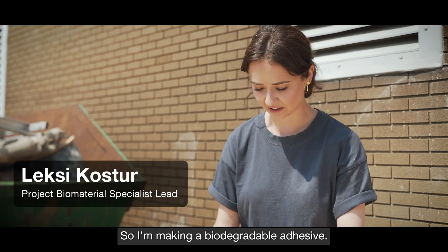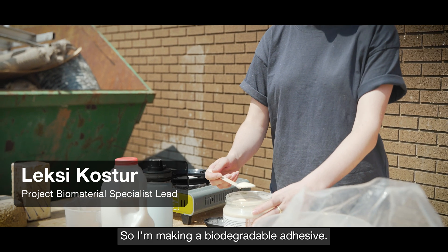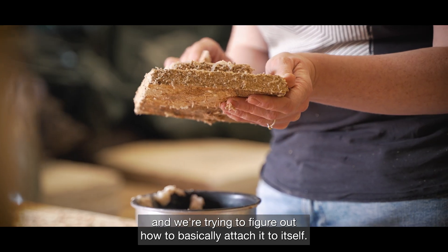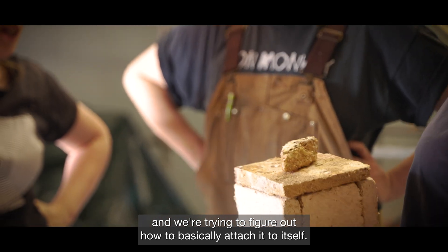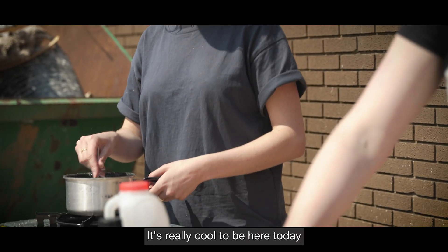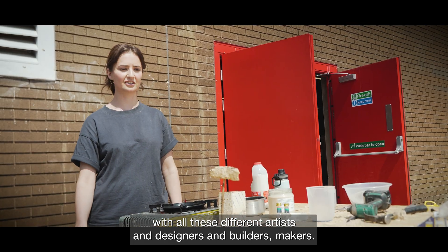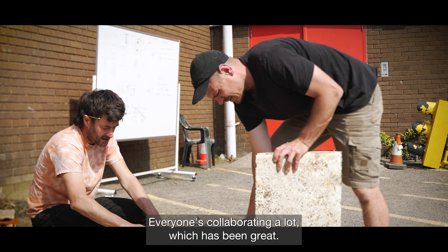I'm making a biodegradable adhesive — we're working with mycelium, which is a biodegradable material, and we're trying to figure out how to basically attach it to itself. It's really cool to be here today with all these different artists, designers, builders and makers; everyone's collaborating a lot, which has been great.